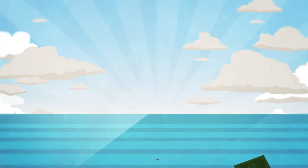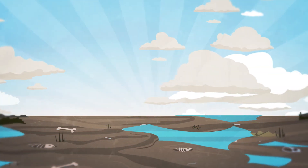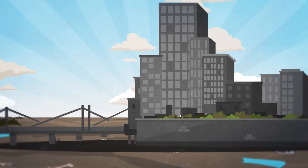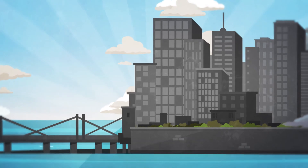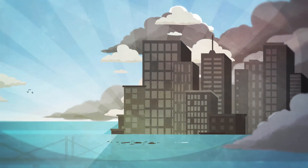Last but not least, a better knowledge of the islands and lagoons that once existed off Zeebrugge allows us to better evaluate the effects of future sea level change on the present coast. In other words, the past is our window to the future.